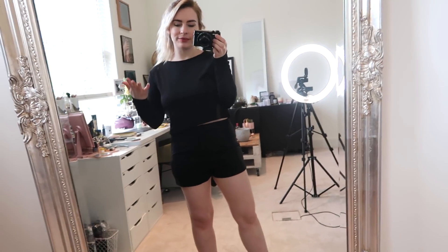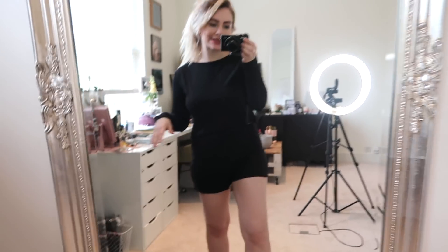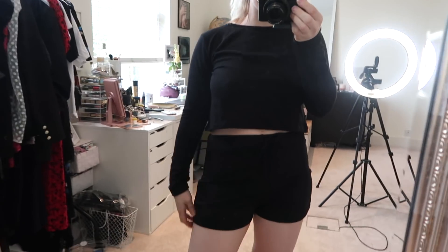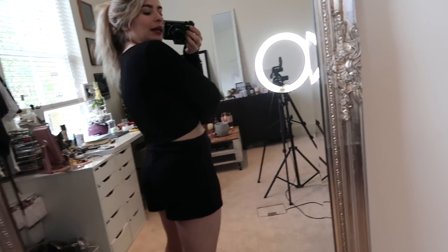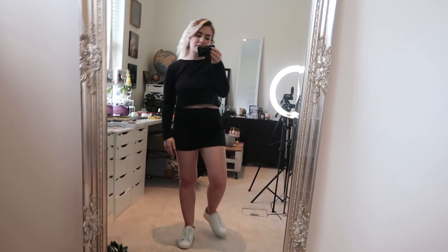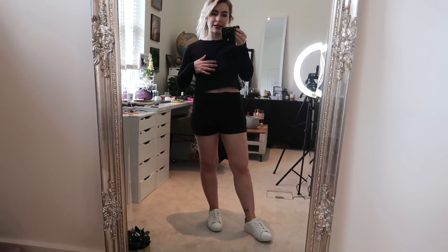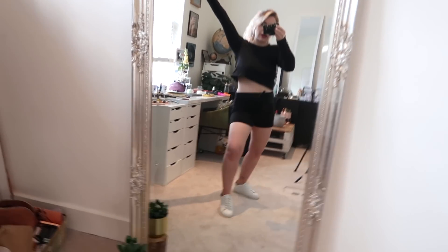This is a little loungewear nighty set — again something super easy. It comes as a set: a really cute soft cropped long-sleeved top and little matching shorts. I am going to keep this because I think it's perfect for lounging around the house, but also maybe going for a run. I'm quite happy with this — I feel like a proper little gym bunny.